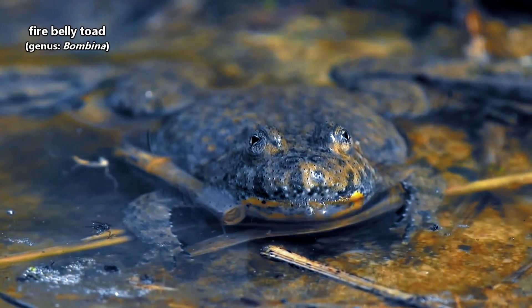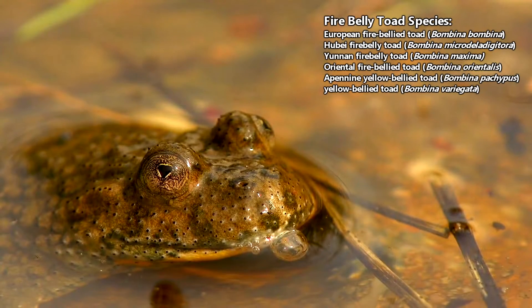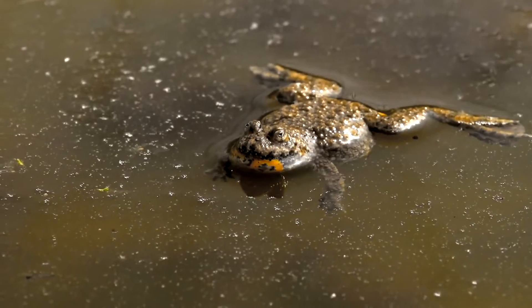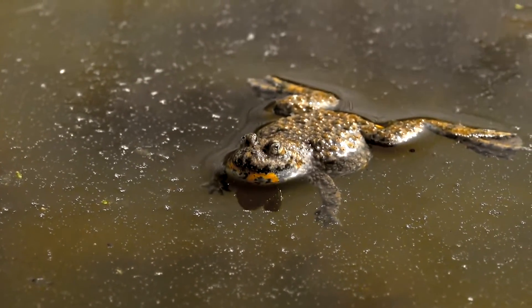Fire-belly toads get their name from the yellow to red markings found on their bellies. The specific belly color depends on multiple factors including diet and species, of which there are currently six identified in the fire-belly toad genus. From above, these frogs may be brown to green in color, likely in order to blend in with their surroundings.